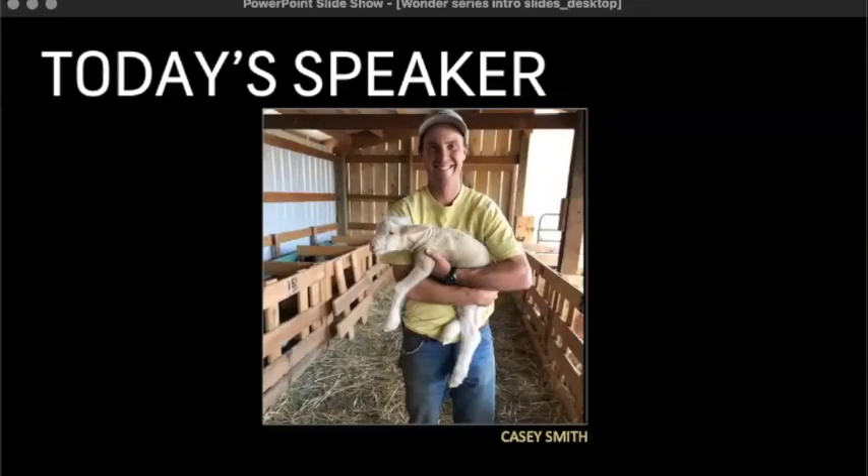Casey, I'm going to hand it off to you. Why don't you take it? All right. Thanks, Marshall. And thanks, everyone, for coming. And thanks to PSFA and Little Star for asking me to talk tonight.